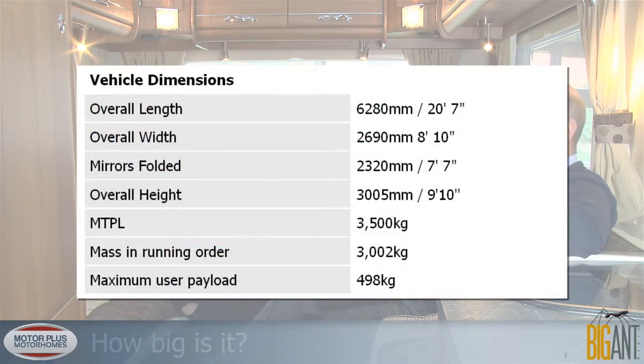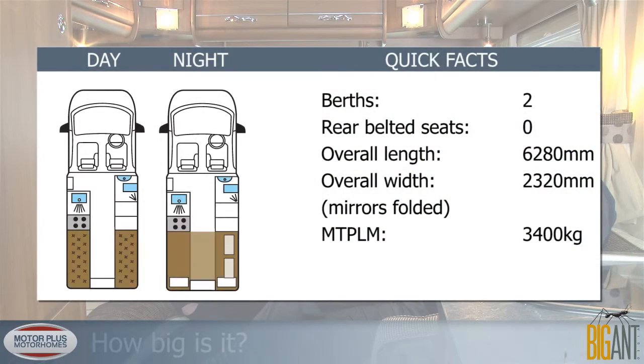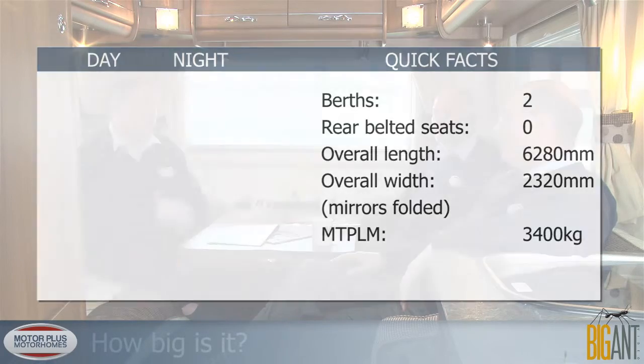Let's get to the dimensions. This motorhome is 6.2 metres long, which is 20 feet 7. It's 2.3 metres wide, which is 7 feet 7. All Broadways have an internal height of 6 feet 5 inches, which is 1.96 metres. This particular motorhome is around 8 feet 10 in external height, so it's quite low in motorhome terms — they made it lower on the new 2012 models, which has dropped them down quite a bit and improved TV reception too.